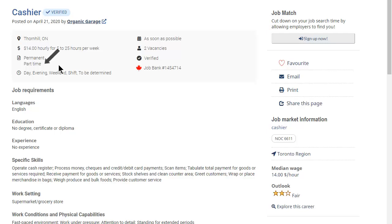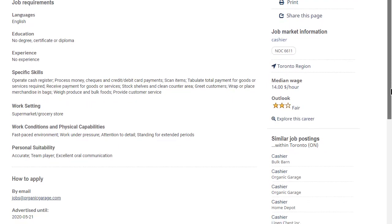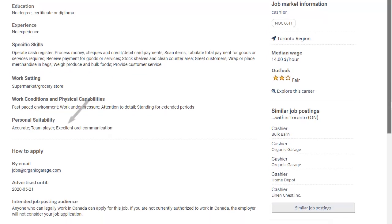I can see it's a part-time position and that it starts as soon as possible. I can read about the education, experience, or skills I need, and I can also find out how to apply.